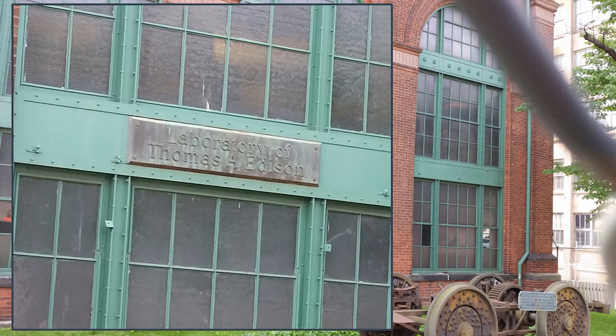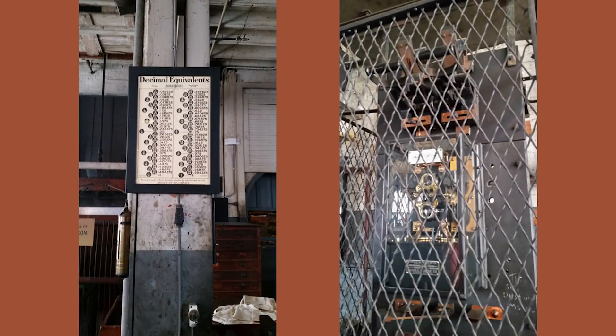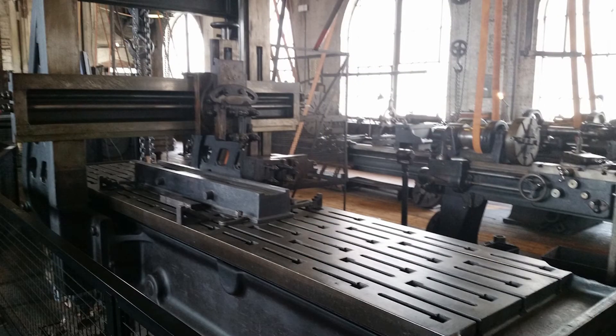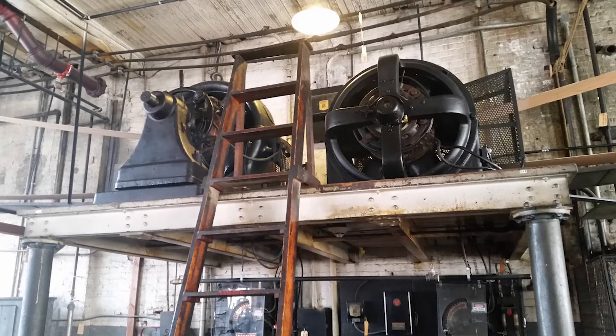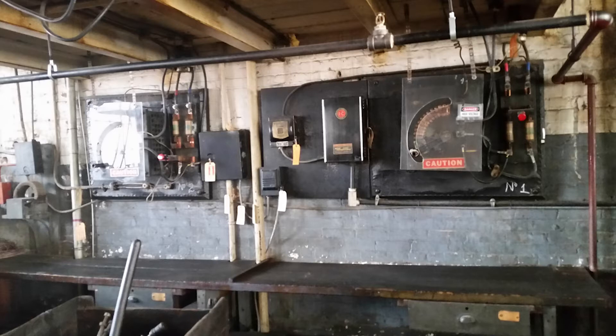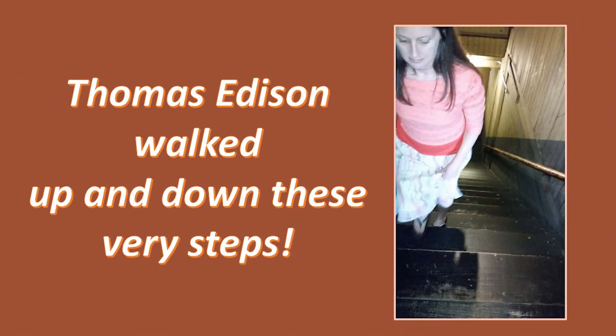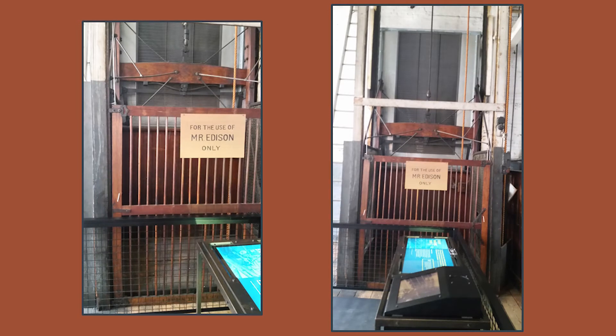One of the most exciting things to me was walking up and down the steps in the laboratory. I said to Steve: do you realize that Thomas Edison walked up and down these very steps? What was funny was when we walked across to one of the other laboratories, a ranger was giving a ranger-led tour and said: when you leave here, go over to the laboratory — you can walk up and down the steps that Thomas Edison walked up and down. Here is also an elevator identified for the use of Mr. Edison only, so I guess when he didn't want to walk the steps, he used this very basic elevator.